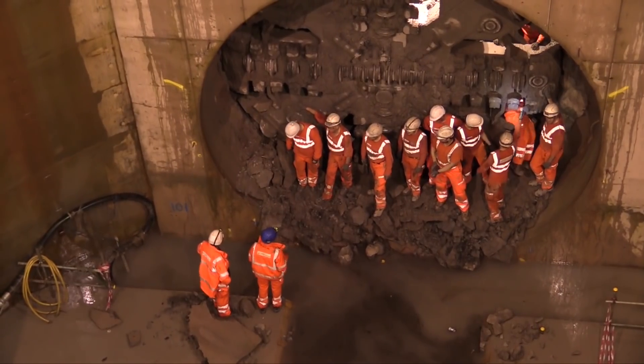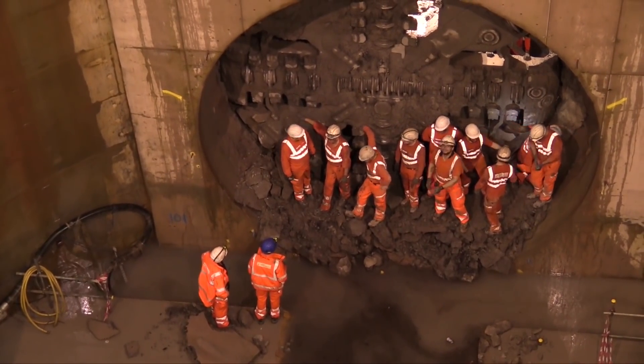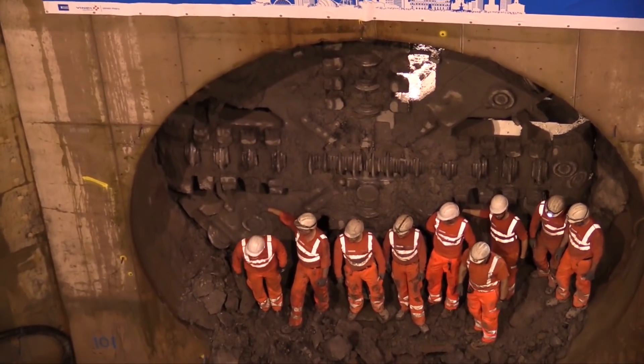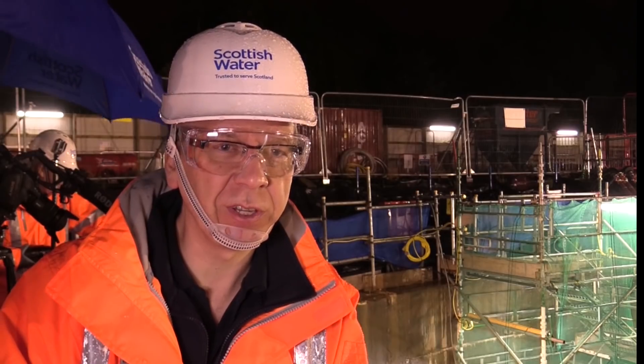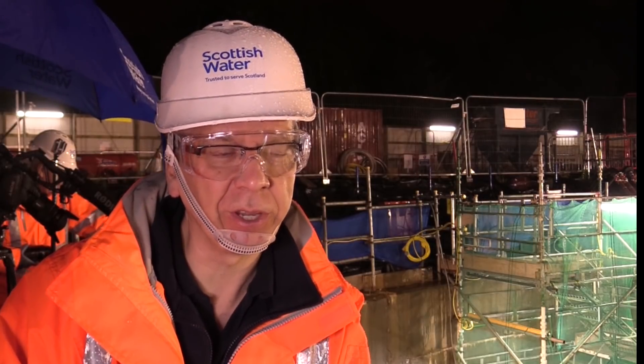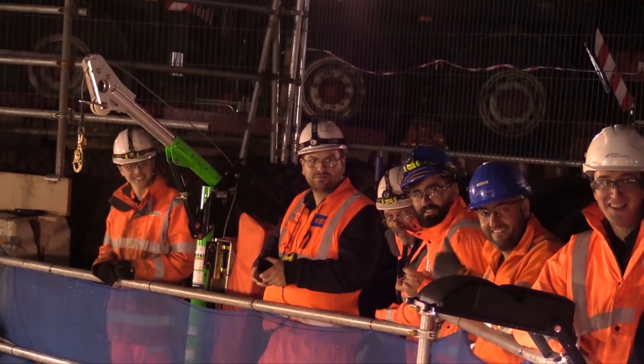This is a hugely proud moment and I am really pleased and delighted for everybody that's been involved in developing this scheme, from the planning stage through to the implementation stage — all the people in Scottish Water and all the people in Costain and Vinci who have made this happen on the ground. It's a huge result and I'm really chuffed for them. Yay!